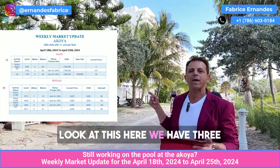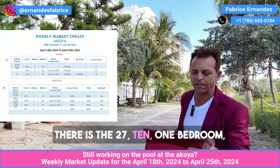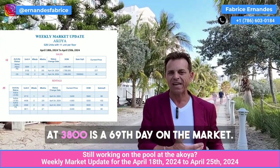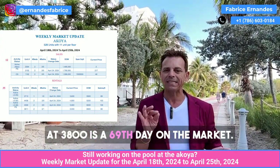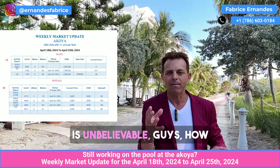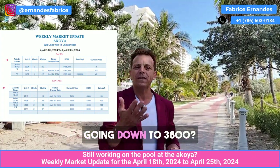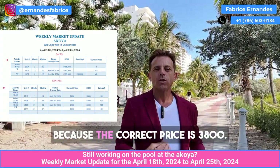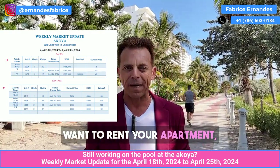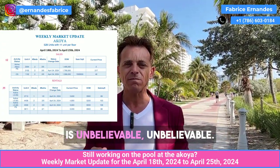Look at this here. We have three units where the price is going down — and not going down by just a few dollars. There is the 2710, one bedroom, one bathroom. The price was $5,500. It's dropping to $3,800. It's been 69 days on the market and the average price per square foot is $5.61. It's unbelievable. How is it possible to list something at $5,500 and then go down to $3,800? Because the correct price is $3,800.